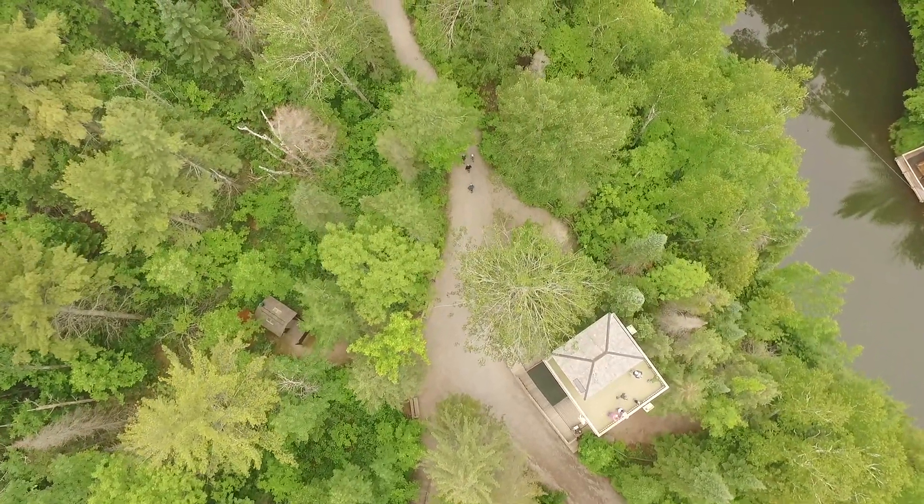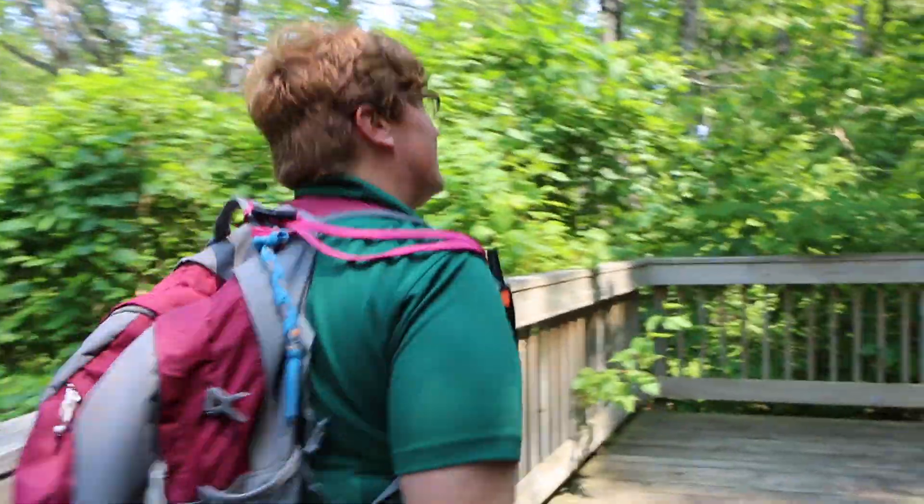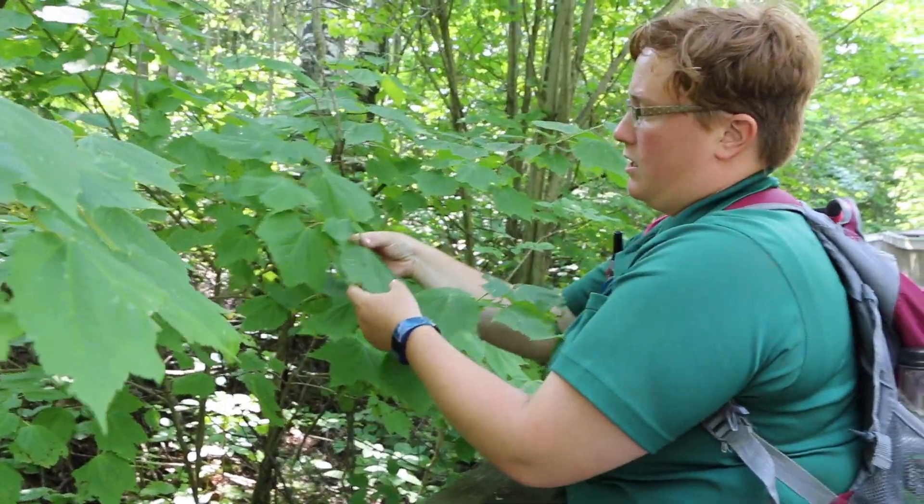Nature abounds at historic Mill Creek Discovery Park, with more than three miles of groomed hiking trails. Throughout the day, park naturalists present a nature program highlighting the plants and animals that call historic Mill Creek home.